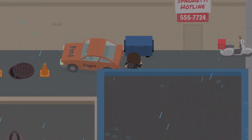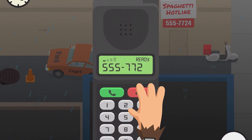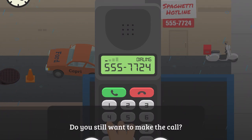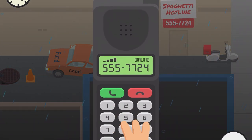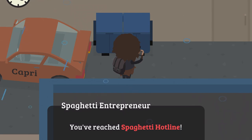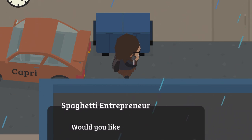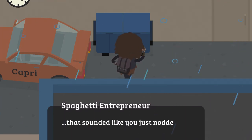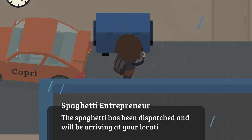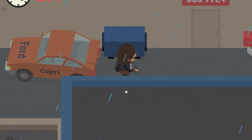That phone number is 555-7724 — I'm not entirely sure, but I think everyone has the same phone number. Make sure you have the interface up so you can see what they're saying. You've reached the Spaghetti Hotline: 'We deliver spaghetti directly to your location for only $100. Would you like to place an order?' You say yes, and they confirm: 'Your spaghetti has been dispatched and will be arriving at your location shortly. Please stay in the nearby area so our delivery technician can locate you.'